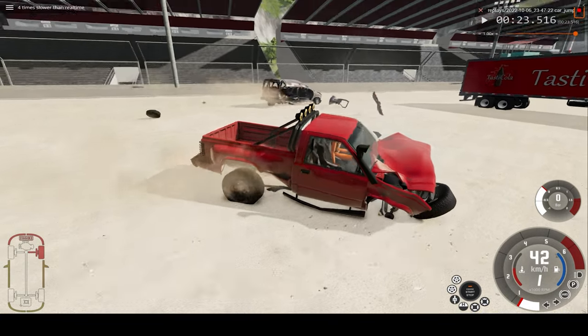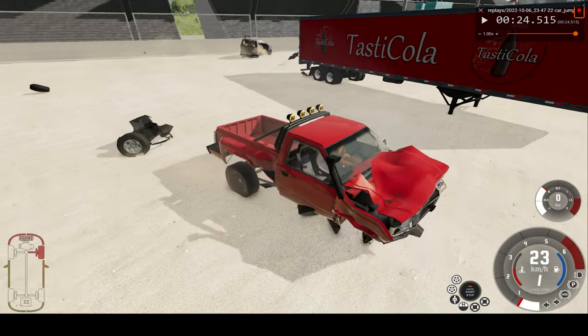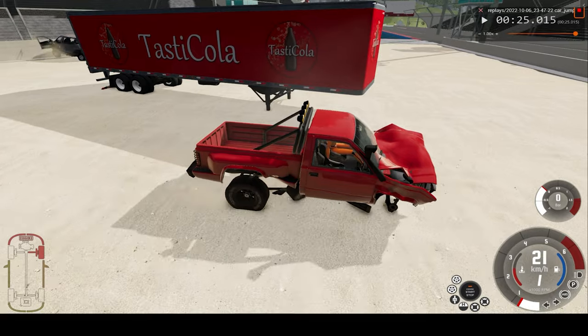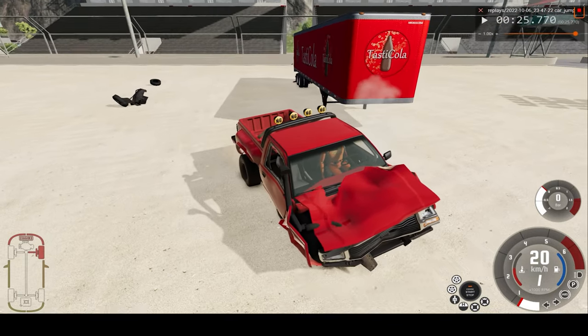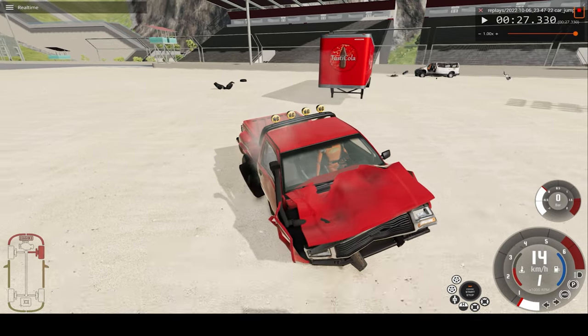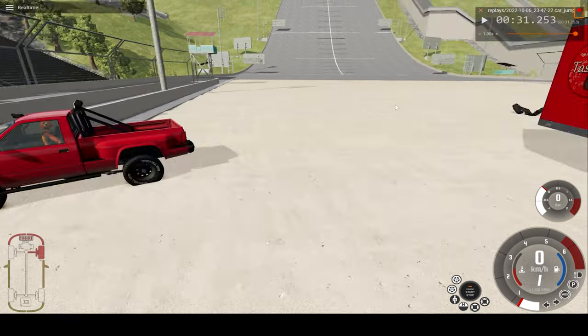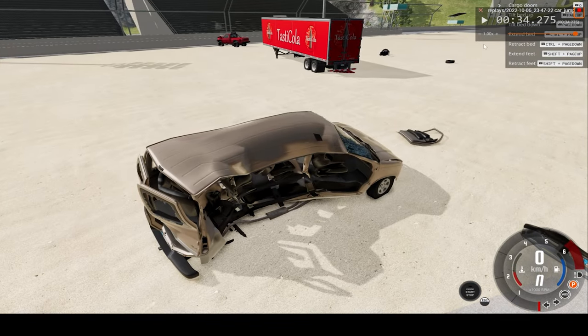Now we're at four times slow — we can see our van lost the wheel, sort of. We just about avoided impact with the trailer. And here we are at real time. We seem to be okay. Not the van though.